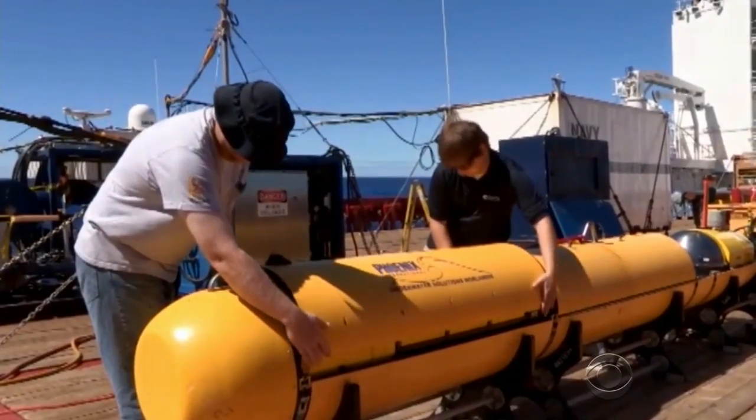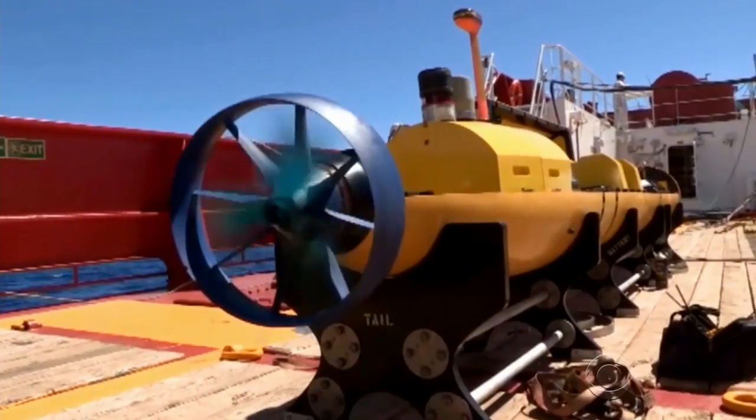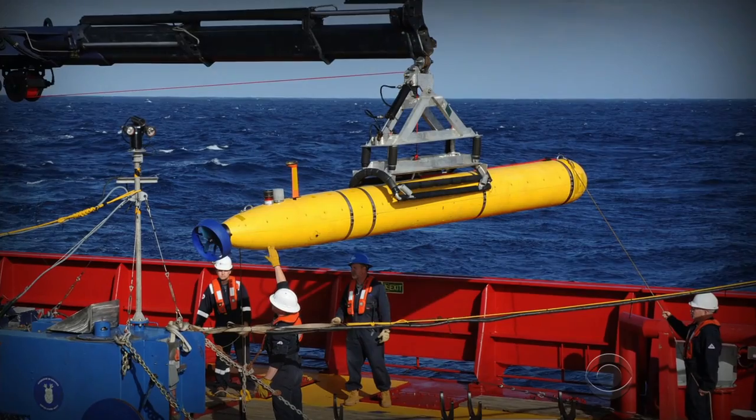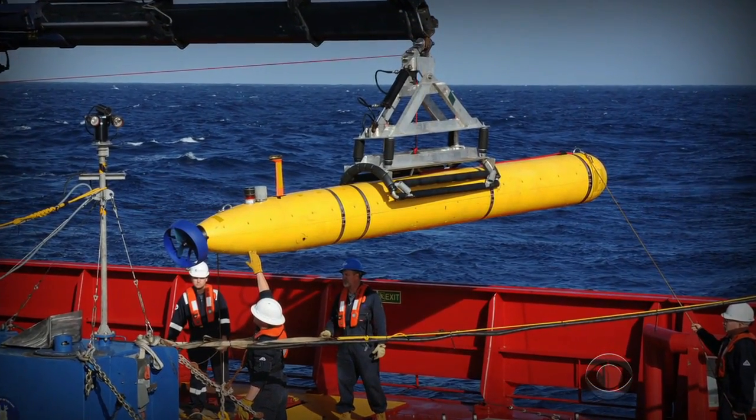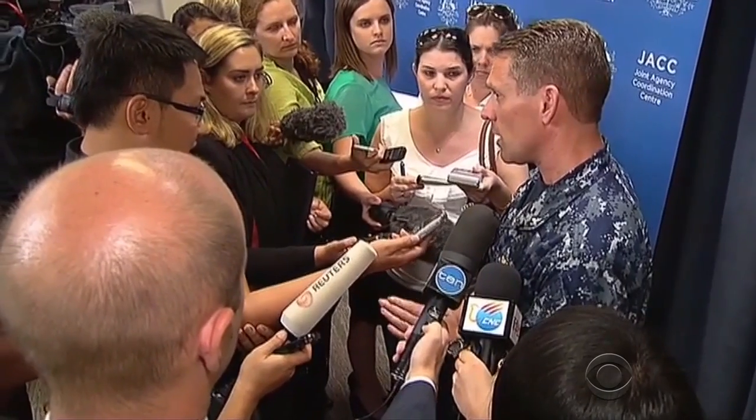Monday, search teams deployed the Bluefin-21, an unmanned underwater vehicle equipped with sonar. The submersible will paint a virtual picture of the ocean floor. Captain Mark Matthews is in charge of the U.S. Navy's salvage operation.